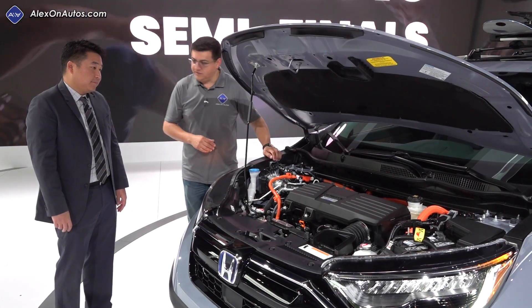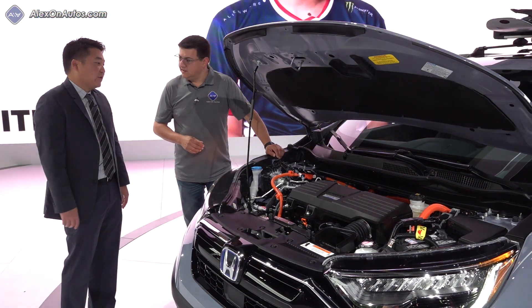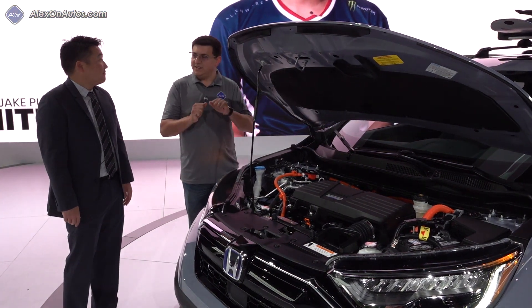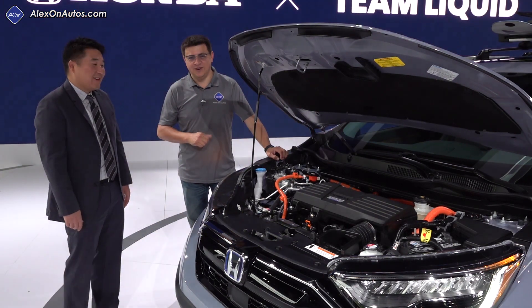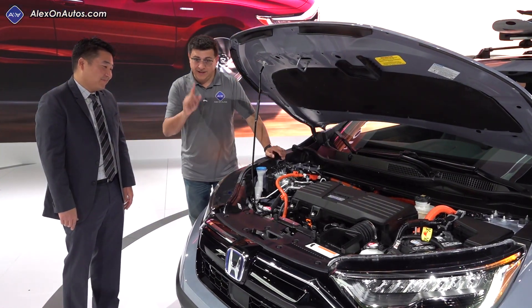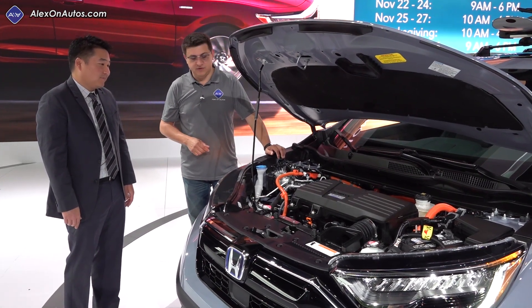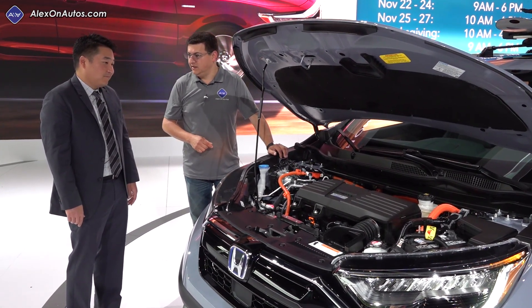What's the overall power output from this hybrid system? We'll release more details closer to launch, but it will be over 200 horsepower. So very in keeping with the rest of the hybrids in this segment, but with a mechanical all-wheel drive system which really only Honda and Ford have in their hybrid crossovers right now.